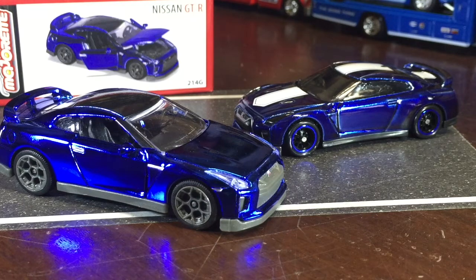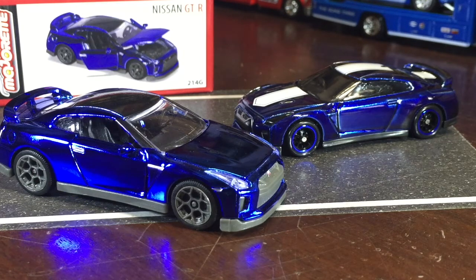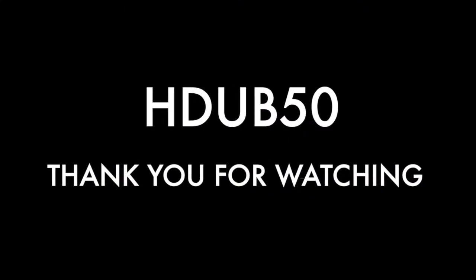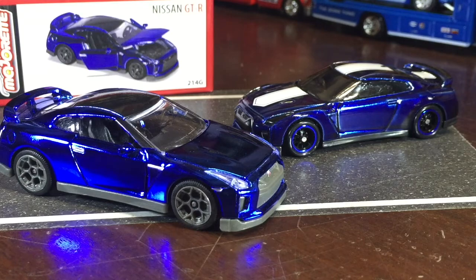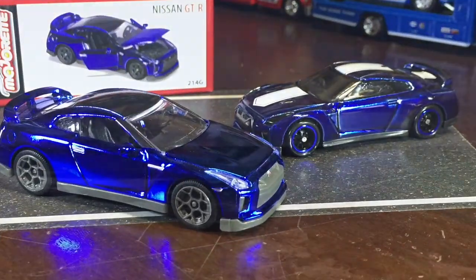All right everybody watching, thank you for staying and watching this far. Don't forget to leave a comment below — tell us what you think: Super or Majorette, which one is your choice? Don't forget to like the video, share it with everybody that likes chrome blue. Check out our second channel Cody Diecast, and go peep our Instagram and Twitter pages — we are It's the Five Oh. Check our end screens for links to previous videos and our second channel. Grab some grinds, get some drinks, come back — we out, aloha.